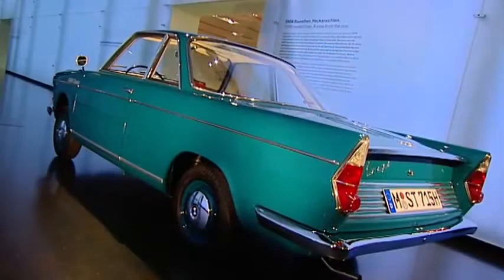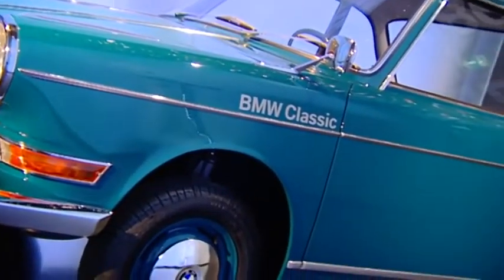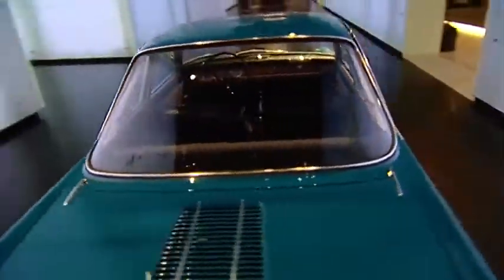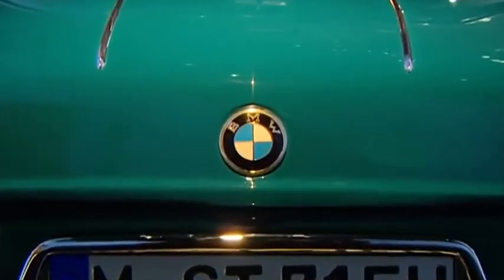The BMW 700 was designed by the Italian designer Giovanni Michelotti — a two-door sport wagon with modern stylistic elements, a convincing car that fits seamlessly into the portfolio of BMW. At the end of the 50s, the BMW portfolio consisted of the 501, 502, 503, and 507 luxury cars and the compact BMW Isetta. A model in between was missing, and that gap was filled by the 700.